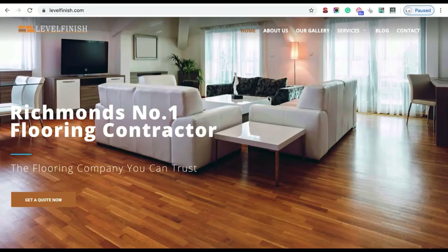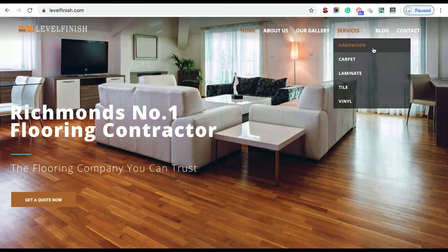When producing content for your website, start with service-related content — content related to a service you offer, which will typically appear as blog posts. For example, for a flooring business offering hardwood, carpet, laminate, tile, and vinyl, you could brainstorm ideas like: 'How much is hardwood flooring?', 'What are the pros and cons of hardwood flooring?', or 'When should you pick hardwood over laminate?' For carpet, you could write about how to clean your carpet or whether carpet is good for people with allergies.